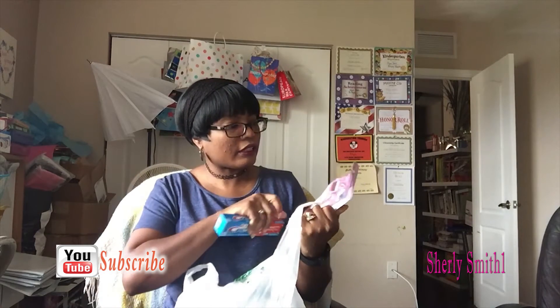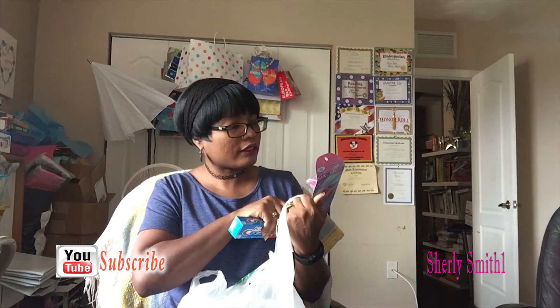I got some blades for the ladies — six of them — Glade, if I'm saying it correctly. I also got some more toothpaste.